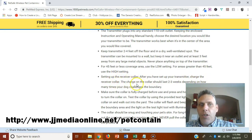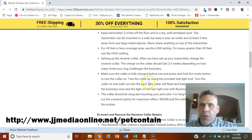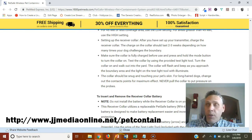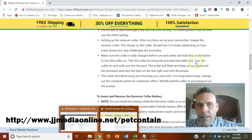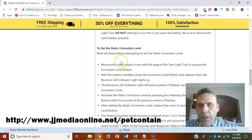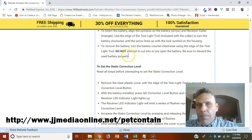Setting up the receiver collar: after you've set your transmitter, charge the receiver collar. The charge on the collar will last two to three weeks. You could actually purchase a couple of collars. Make sure the collar is fully charged before use. Press and hold the mode button to turn the collar on. The collar should be snug and touching your pet's skin, so when the correction goes off they can feel it.